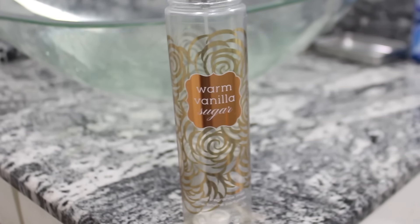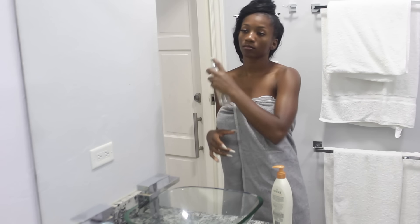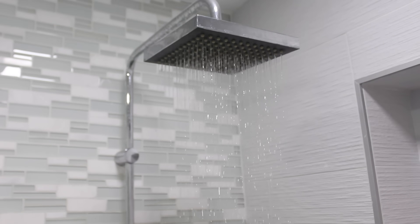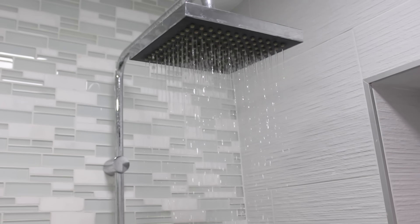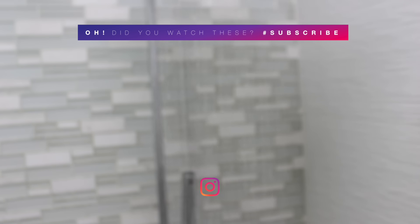The last thing I do is go in with my body spray — I'm using Warm Vanilla Sugar from Bath & Body Works. It's literally almost done as you can see because I use it so much! And that's really it for today's shower routine. I hope you guys liked it — comment below, like the video, and I'll see you in my next one. Au revoir, bye!